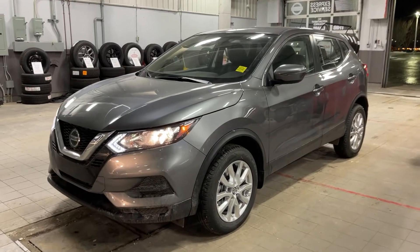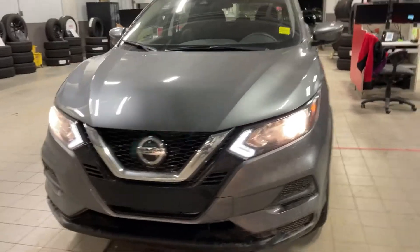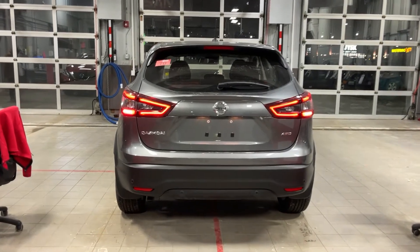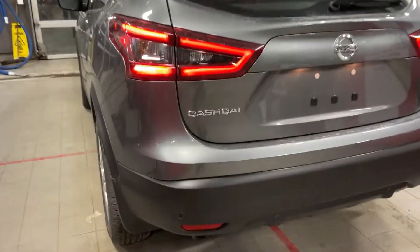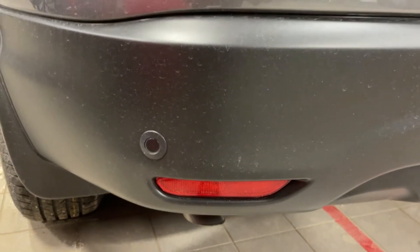Hey Basel, it's Thomas over at Sherwood Nissan. I'm here to give you a quick look at this 2021 Nissan Qashqai S model. As we can see it's painted in this beautiful gun metallic look and you have your gorgeous LEDs right here at the back. Although it is the base model, you do get your backup sensors with emergency braking.